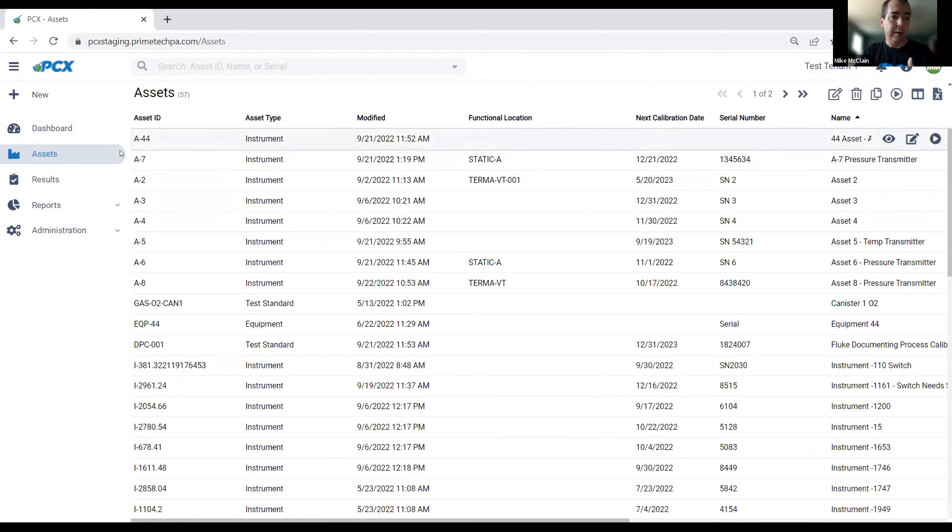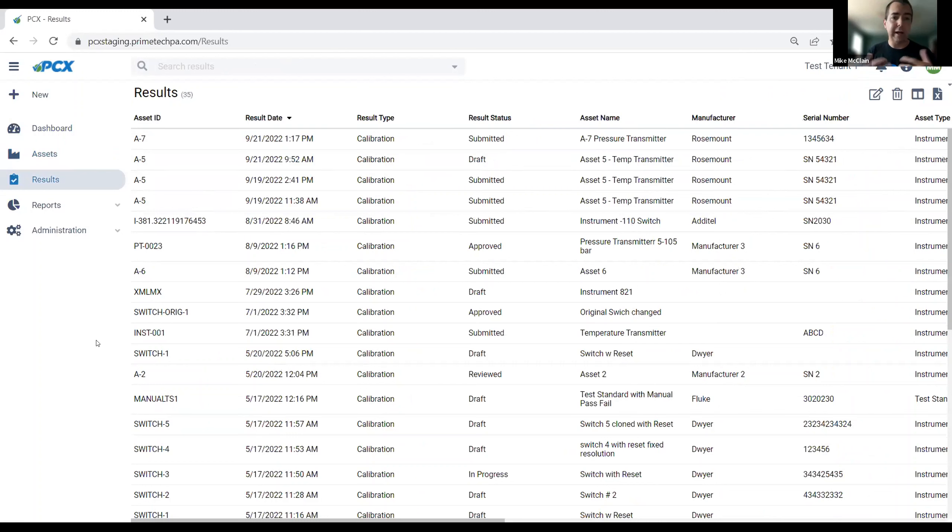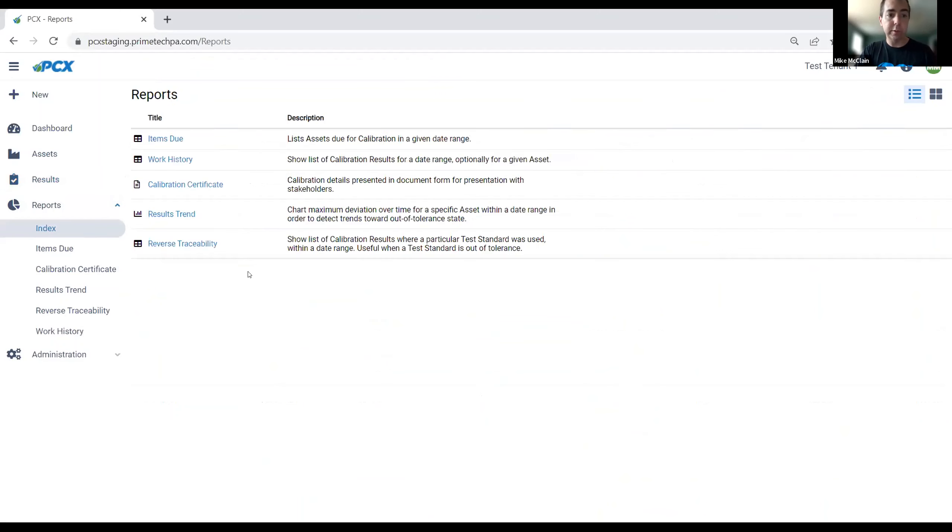The other main area on the left side is your results area, where your calibration results go. Every calibration has its own calibration result date, attached to a snapshot of those assets. This is where you'd enter a calibration you're performing today, one you just got back from your vendor, or what have you. The reporting area has a few key reports — some that look back in time, some that look ahead, and some that analyze events like trends or traceability when you have a bad test standard, as well as the all-important calibration certificate.